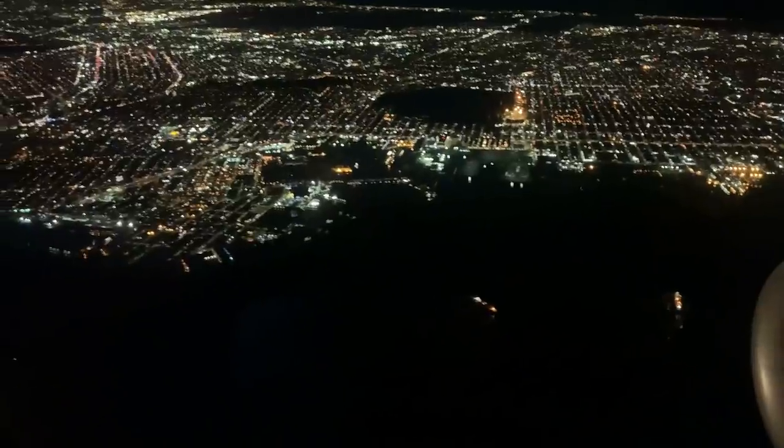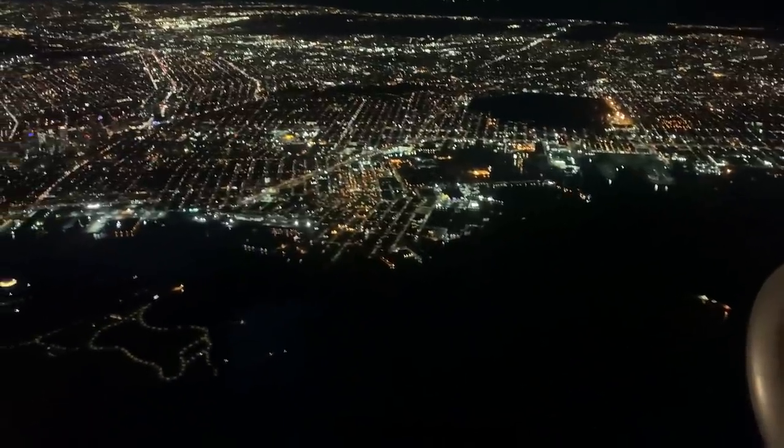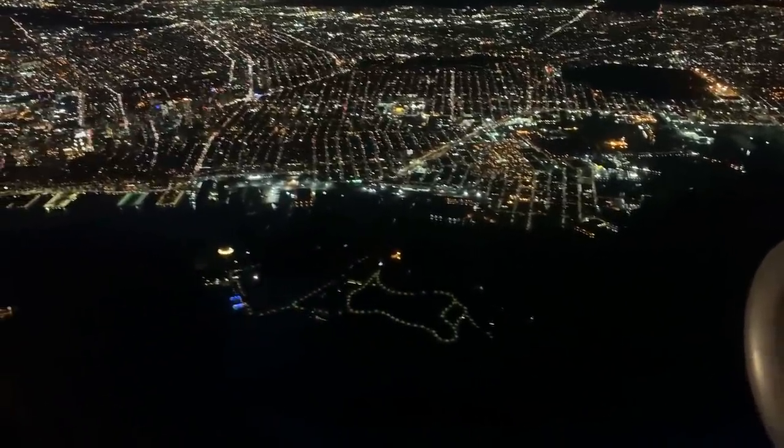We could have also been told by the approach controller to pass by the east side of LaGuardia over Brooklyn and Queens to get to runway 22, but tonight the eastern airspace is being used for departing flights off of runway 13. So basically, we're in luck in terms of getting an amazing Manhattan view tonight.